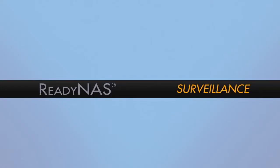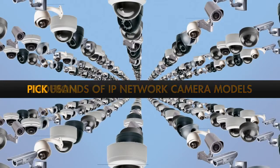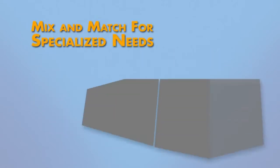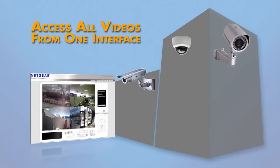ReadyNAS Surveillance software supports thousands of IP network camera models, allowing you to pick the hardware you prefer from more than 40 IP camera vendors, mix and match cameras for specialized needs, while accessing all your video feeds from a centralized interface.